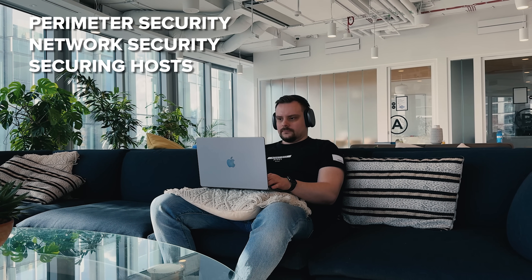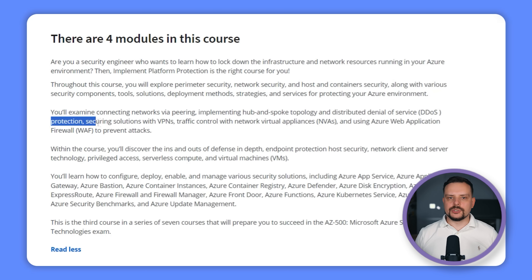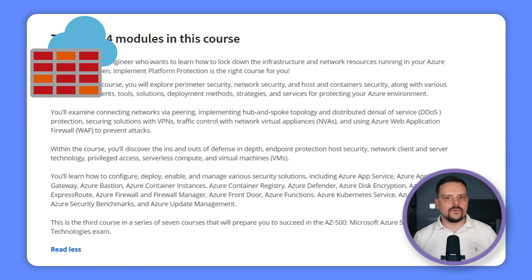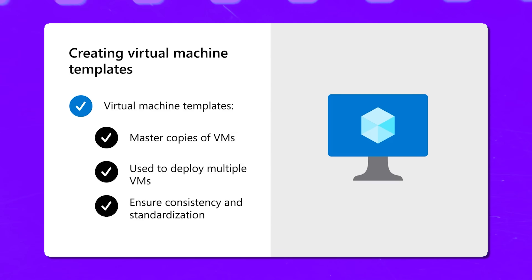Course 3 — Implement Platform Protection: you will secure your Azure environment comprehensively, covering perimeter security, network security, and securing hosts and containers. Topics include network connectivity via peering, hub and spoke topology setup, defenses against DDoS attacks, VPNs for solution security, traffic management with network virtual appliances, and Azure Web Application Firewall for attack prevention. You will also delve into defense in-depth, endpoint and host security, network client-server technologies, privileged access, serverless computing, and virtual machines.